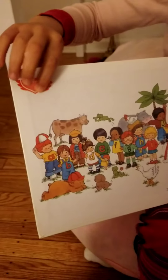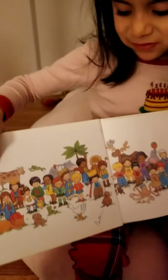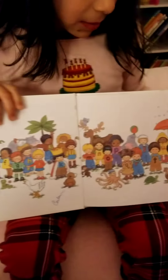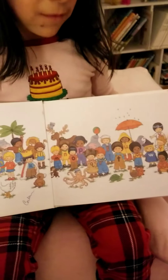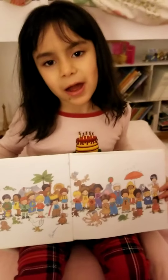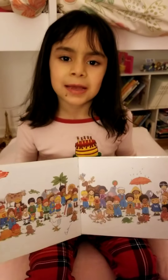Look, right up here. A, B, C, D, E, F, G, H, I, J, K, L, M, N, O, P, Q, R, S, T, U, V, W, X, Y, and Z. Now I know my ABCs. Next time won't you sing with me?